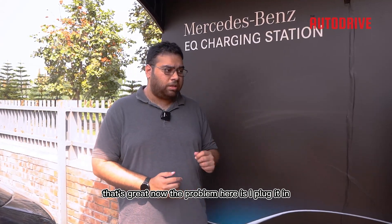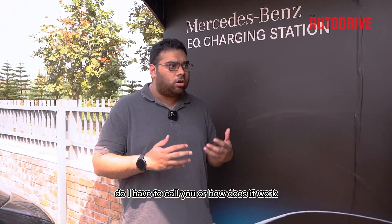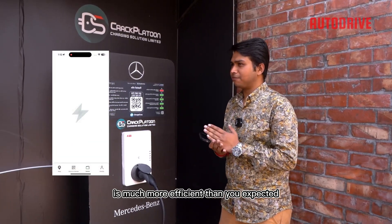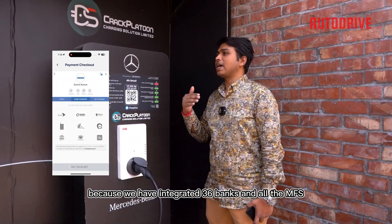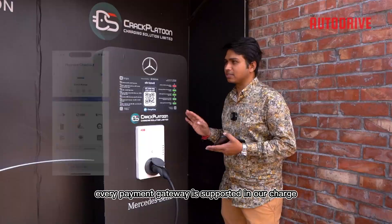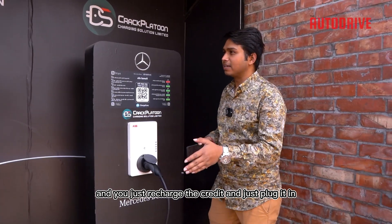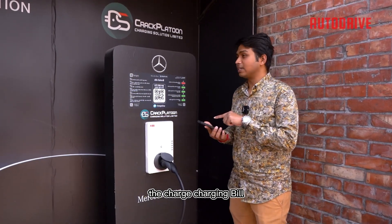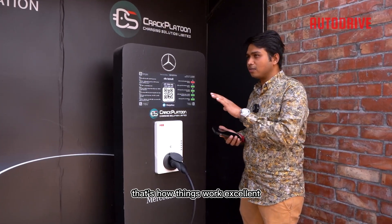Now, the car is plugged in and charging — how do I pay? The process is much more efficient than you'd expect, because we have integrated 36 banks and all MFS platforms like Bkash, Nagad, and more. Every payment gateway is supported in our Charge Easy app. You just recharge your credit, plug in, and the rest is handled by the app. You can see all data — charging bill details — and you'll receive a detailed receipt.